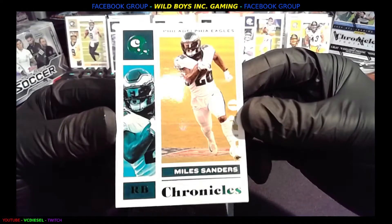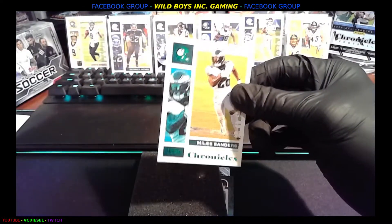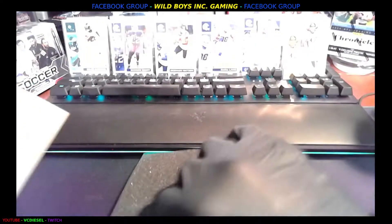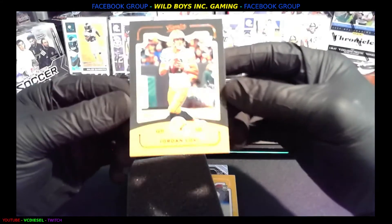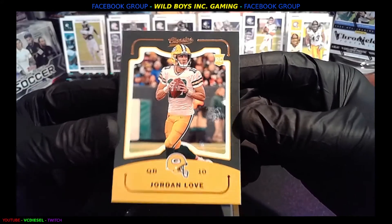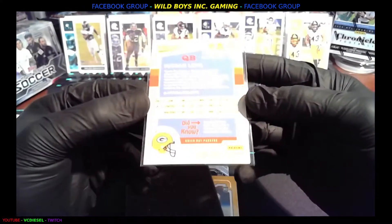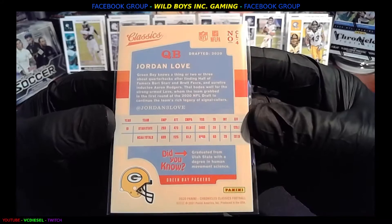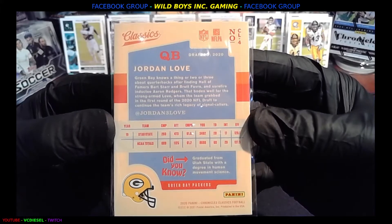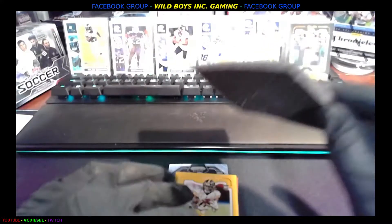Then you got Eagles' Miles Sanders — hope he turns out to be even better than he was. Ooh, and we got a Jordan Love rookie card on the Classics. Let me put it in a sleeve and I'll flip it over for you — Classics number four. Look at that — that might be worth a whole lot of money one day.